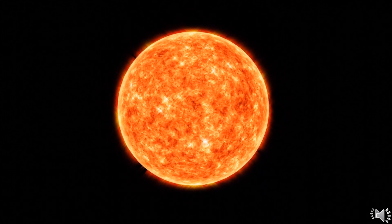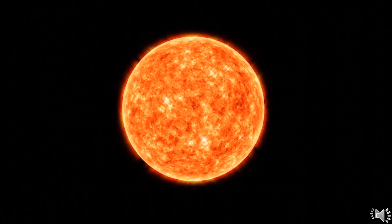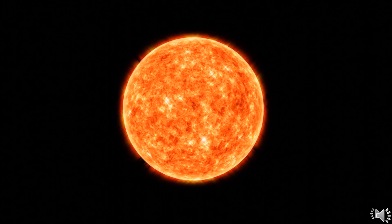At the central region of the sun, known as the core, the temperature can reach as high as 15 million degrees Celsius. The visible surface of the sun, known as the photosphere, is relatively cool and has a temperature of about 5,500 degrees Celsius.